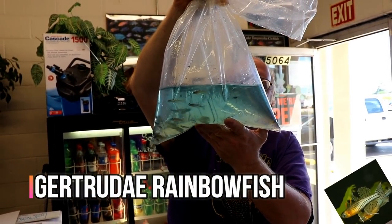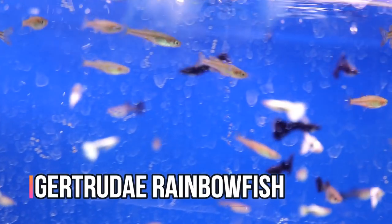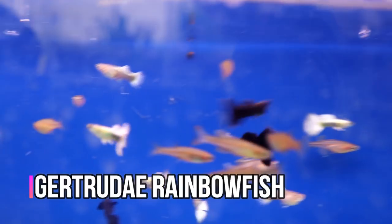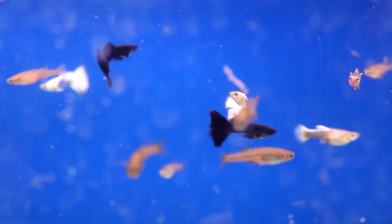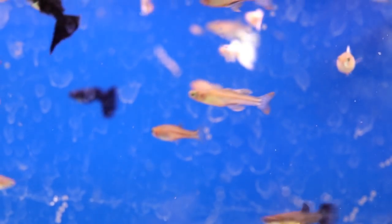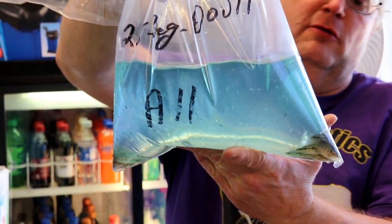These are rainbow fish. These are dovii - another Central American cichlid.